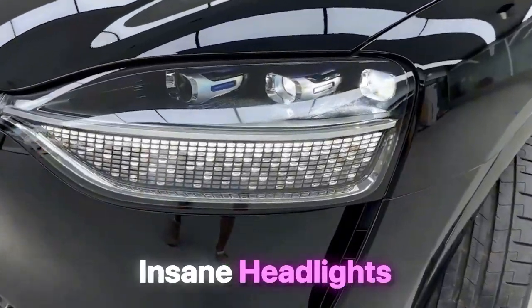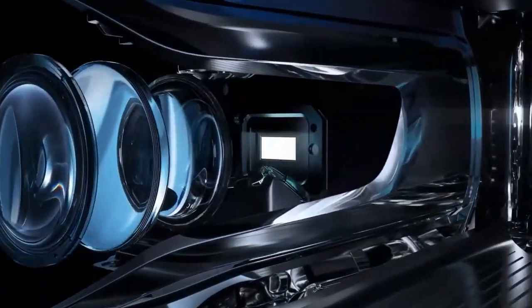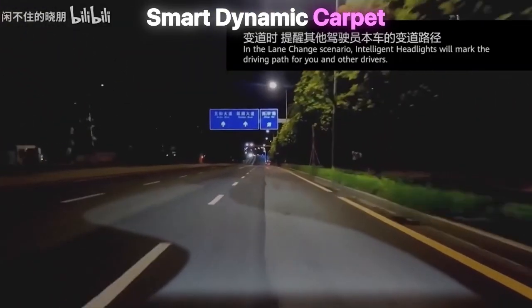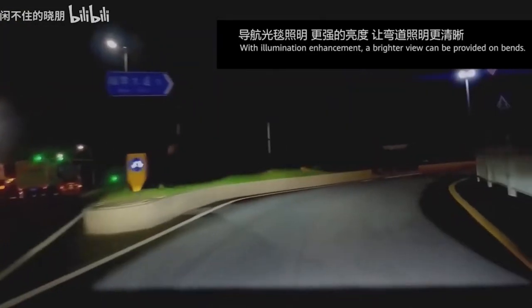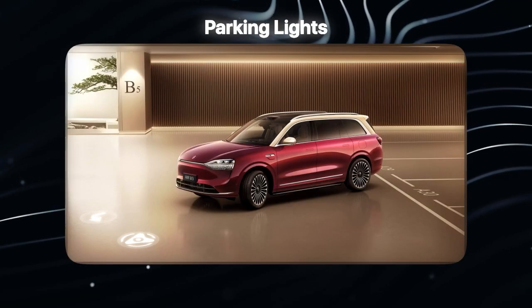First, take a look at these insane headlights that Huawei introduced to the world. They are smart and interactive headlights that provide a dynamic light carpet which accurately guides the driving trajectory. The light blanket adjusts with speed, turns, and road conditions. You can also use them to project a theater display, interactive games, and parking lights.